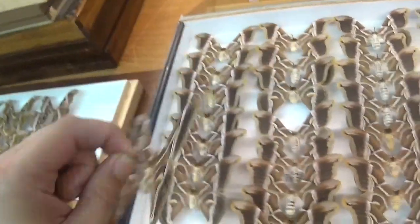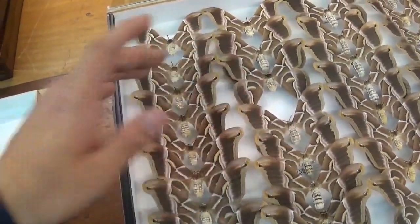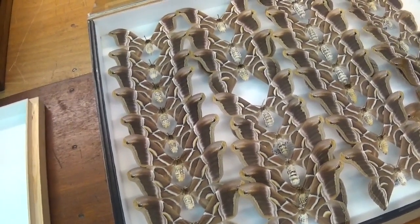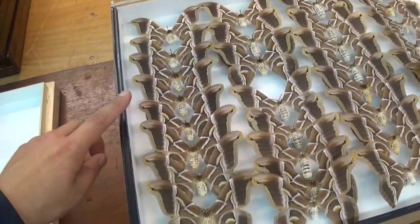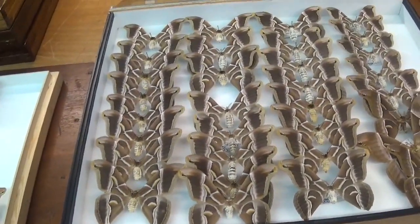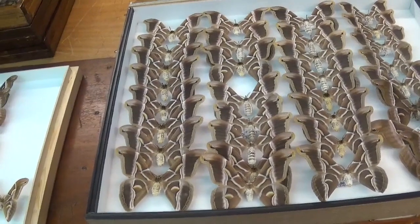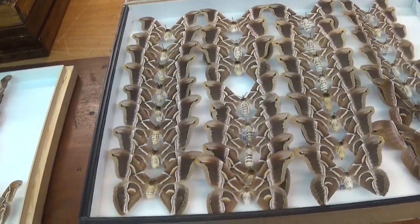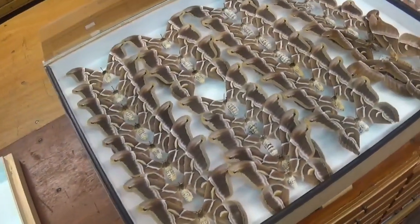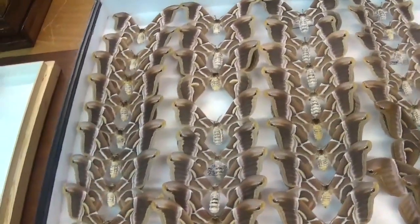One species stands out: the Samia ricini. This specimen I'm holding is a domesticated insect, a man-made species we've been breeding for hundreds of years in captivity — much like a house cat or a dog. In fact, this moth is unable to survive in the wild because its biology relies too much on being taken care of by humans.